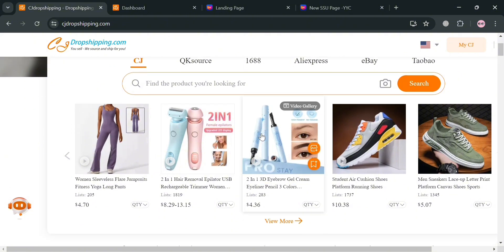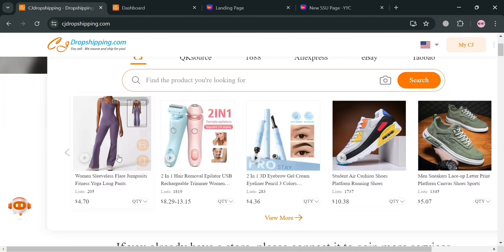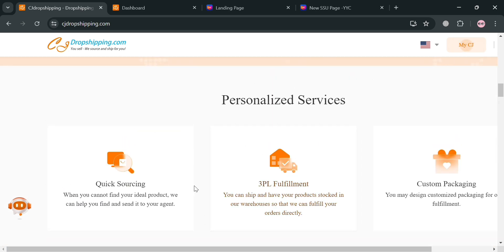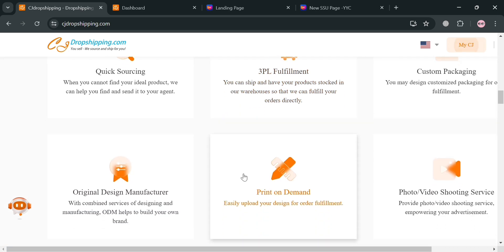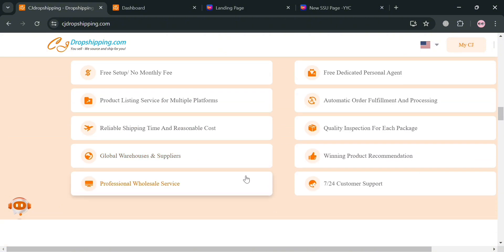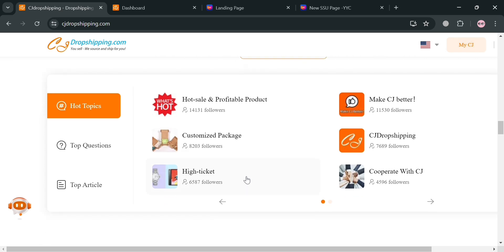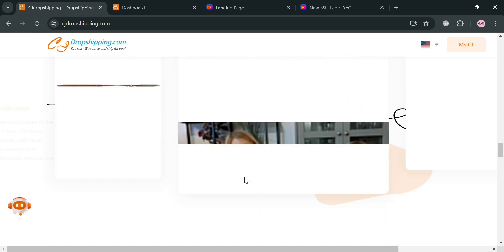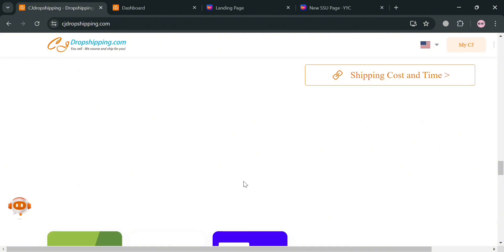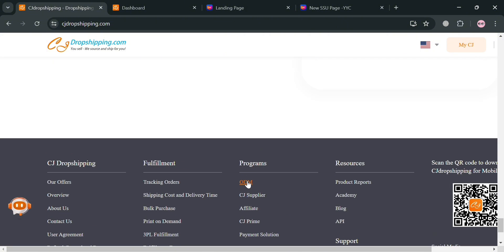Before that, if you don't know what CJ Dropshipping is — it is a comprehensive dropshipping solution provider that offers a wide range of services to help online sellers succeed in their business. It provides product sourcing, warehousing, order fulfillment, and shipping services, allowing dropshippers to focus on marketing and selling. One key feature is its free product sourcing service — if a seller cannot find a product, they can post a sourcing request and CJ's team will find a suitable supplier within 24 business hours.